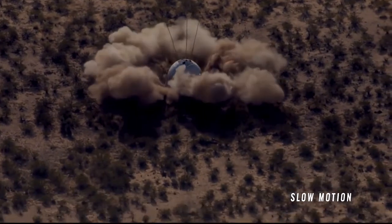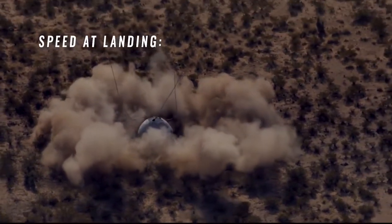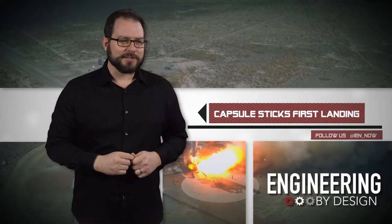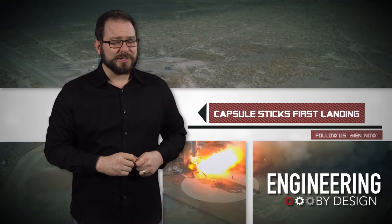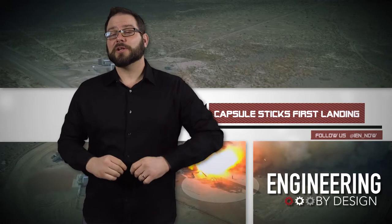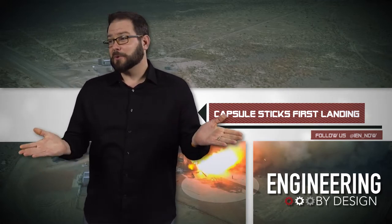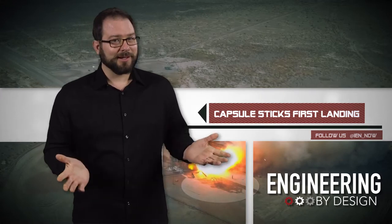It did look like the capsule came in a little hot, but it was actually only going one mile per hour. That was a big dust cloud — are we sure that's only one mile an hour? Now all we need to do is put some people in there and make sure they survive as well. It's only one mile an hour, so I'm sure it's gonna be fine. Just don't do somersaults on your way down.